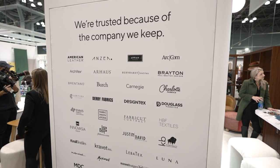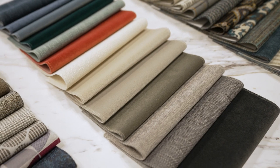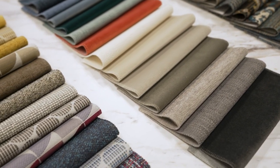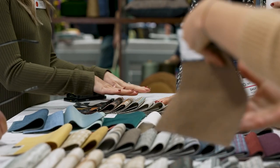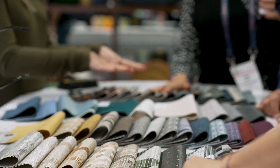So this year, what's new in our booth — we've got distributors like Design Text as a Krypton Toolkit, which is one of the largest Krypton collections ever launched. Birch Fabric, CF Stinson, Anzia — a lot of new things there, a lot of new colors.